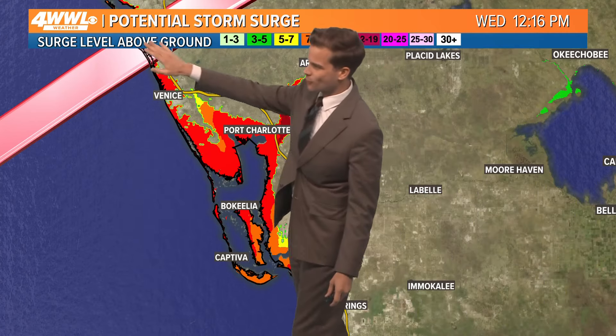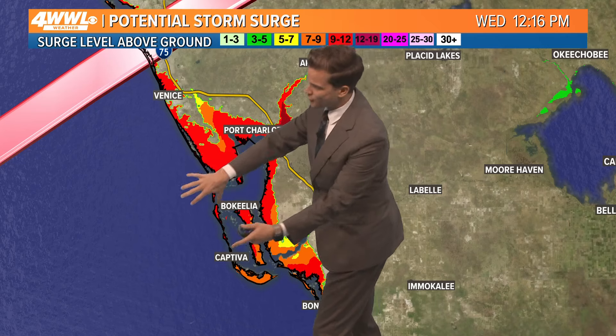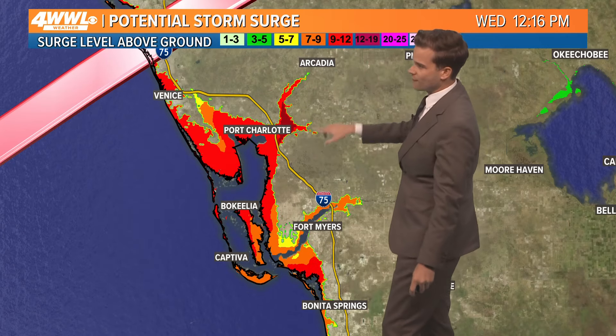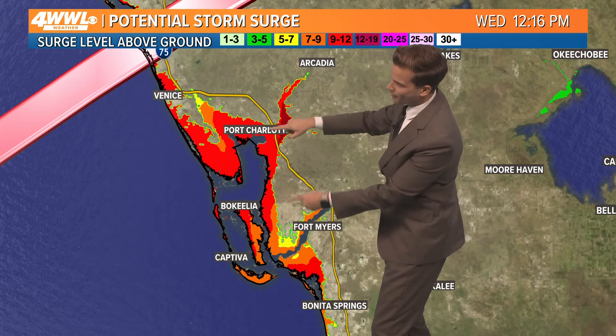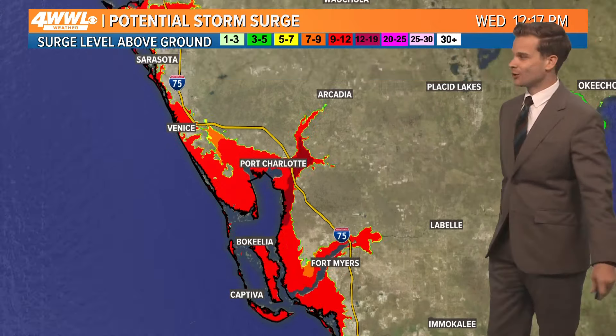If the storm comes in where we're forecasting near Sarasota, you could see all this red — that is water coming 9 to 12, to even nearly 15 feet up, and it gets funneled into these areas, these bays and bayou-like areas. Port Charlotte could get really hard hit; Fort Myers again could get very hard hit.